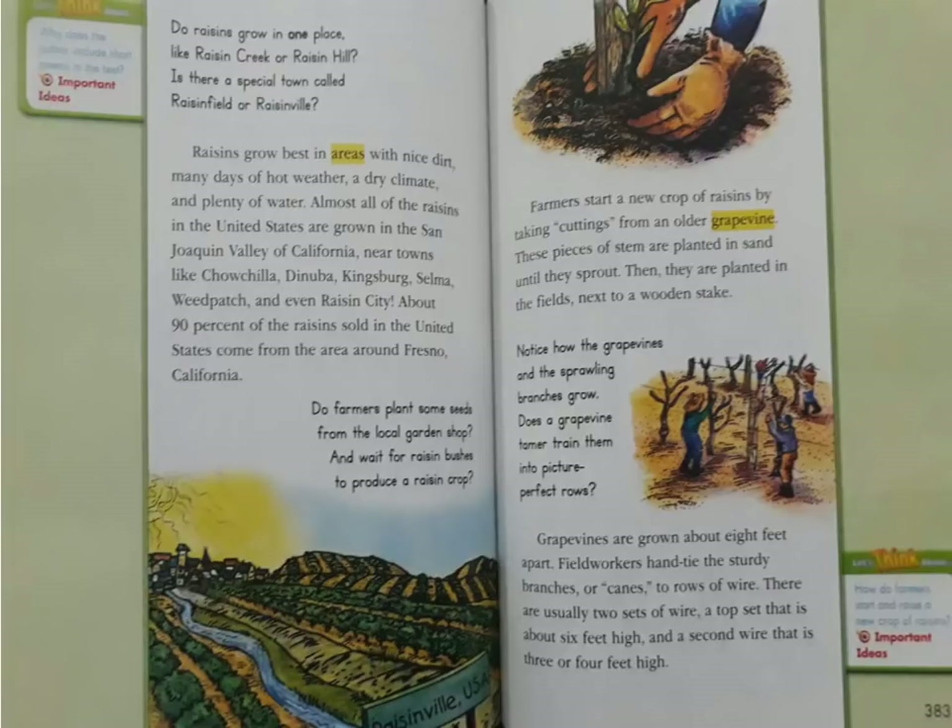Do raisins grow in one place, like Raisin Creek or Raisin Hill? Is there a special town called Raisin Field or Raisinville?